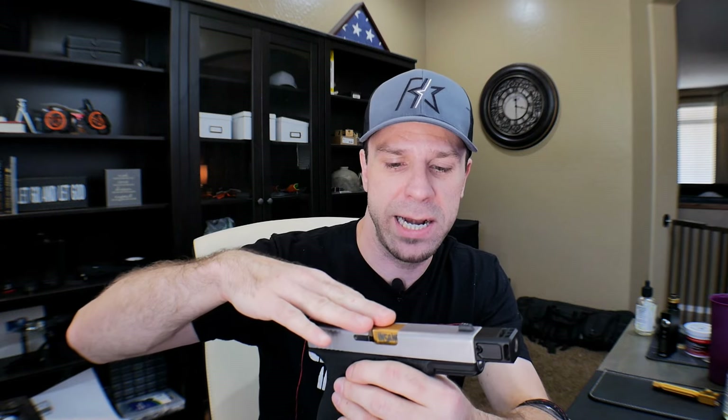I went to the range and tested this with 115-grain round-nose Federal Champion ammunition at two different distances — 25 feet and 45 feet. I didn't really take it out beyond that because I'm not really that interested in how far out it's accurate. But the thing is pretty darn consistent.